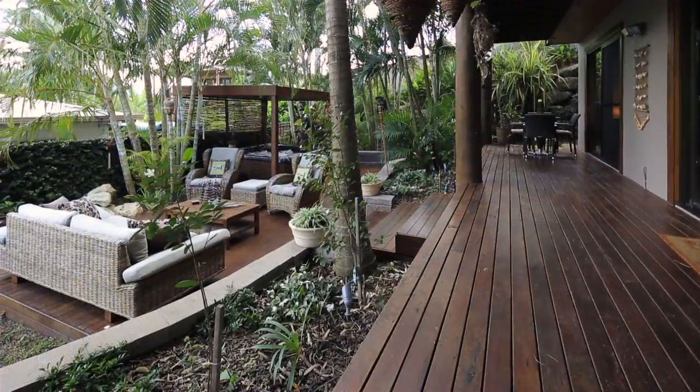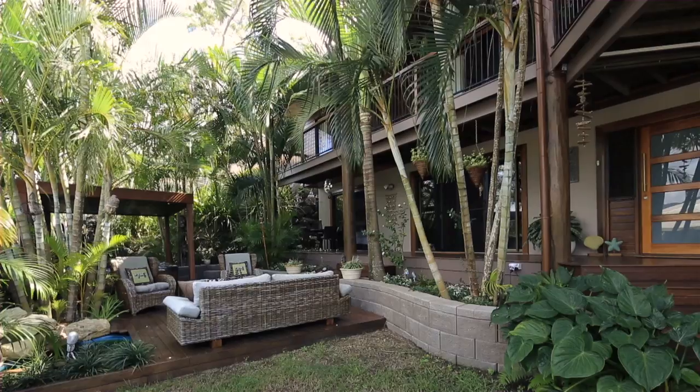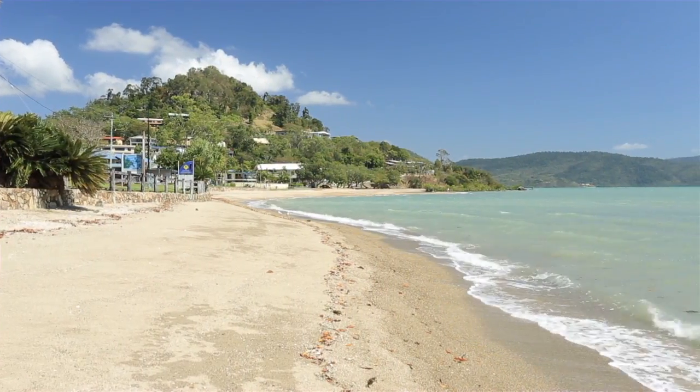Adding to the immense appeal of the property is the convenient location, being only minutes walk to Cannonvale Beach, Primary Schools, Shopping Centre and Marina.